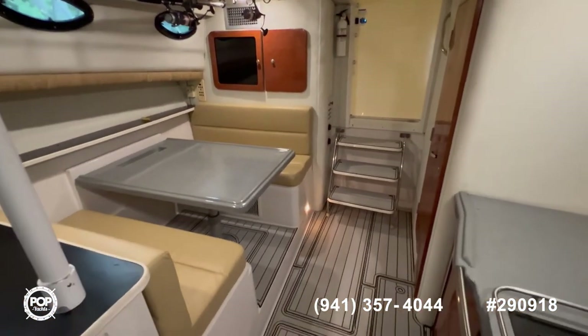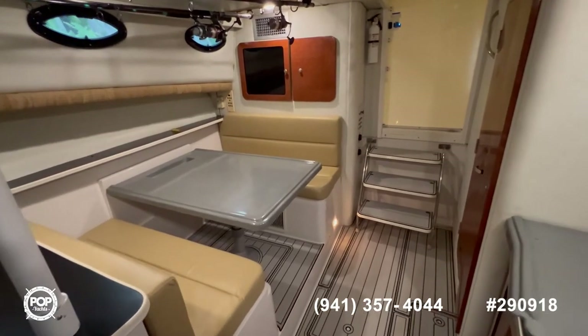If you have any questions about this boat, feel free to reach out. I hope you have enjoyed the tour and have a great day.